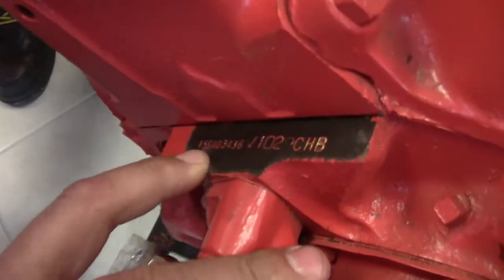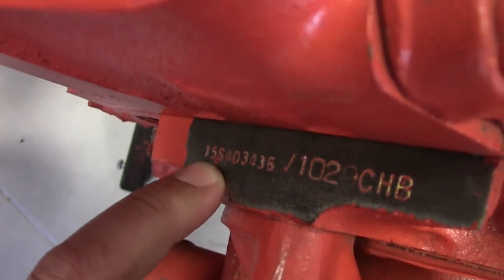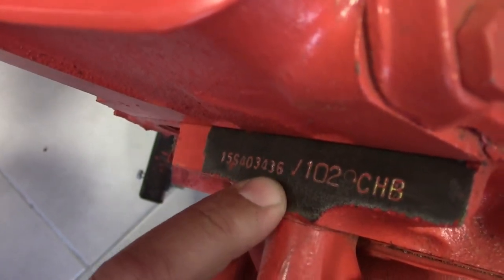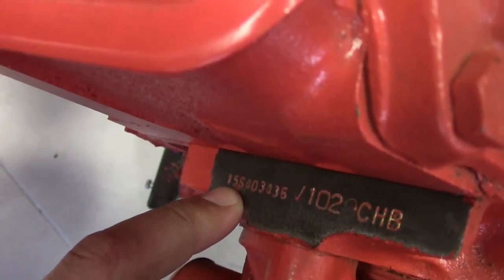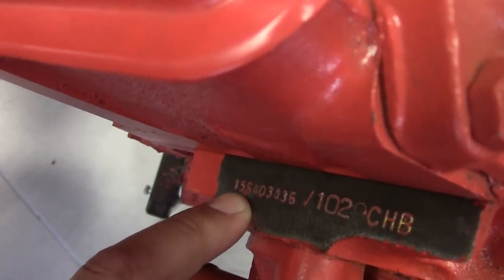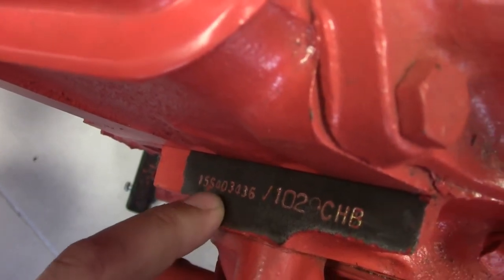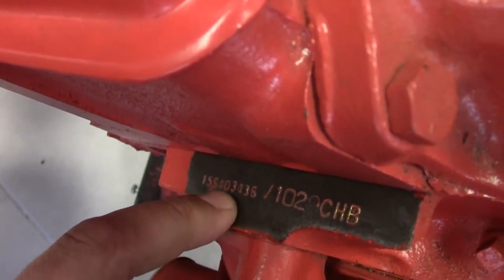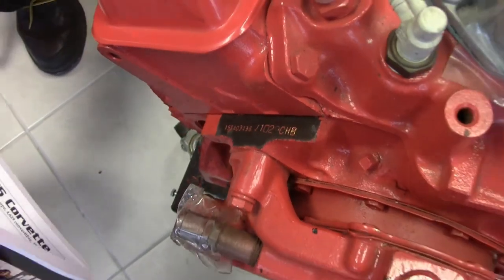The other set of numbers on the stamp pad is the identification number. This one reads 15S403436. The '5' indicates this is a 1975 engine, and the last six digits — 403436 — are the last six of the VIN number stamped in there as well. You'll reference that against the VIN number on your car to confirm if it is truly matching numbers.